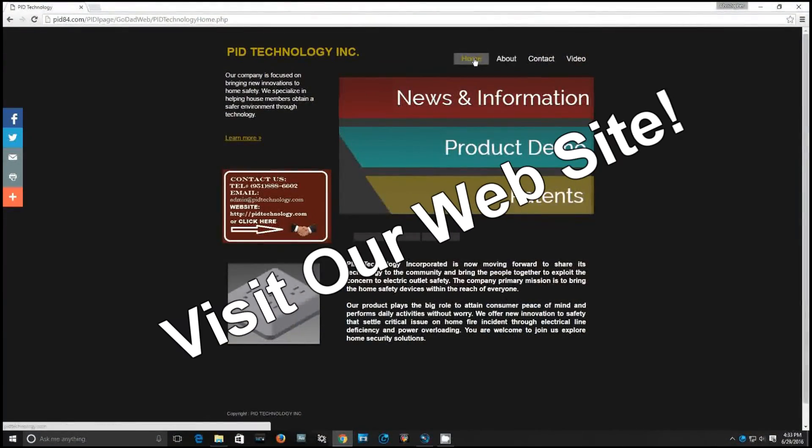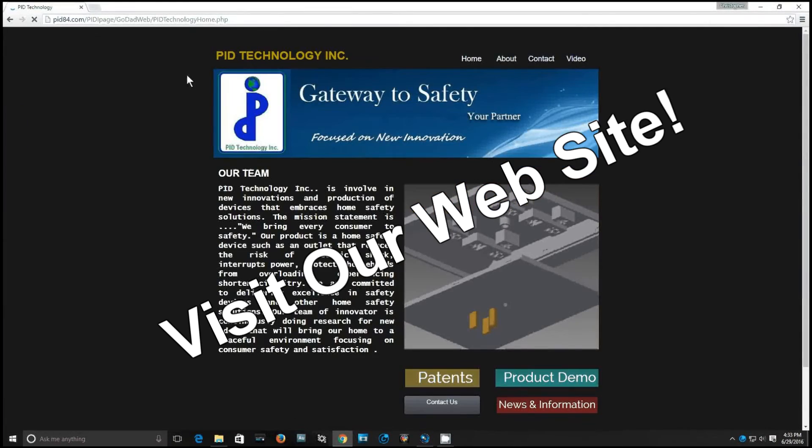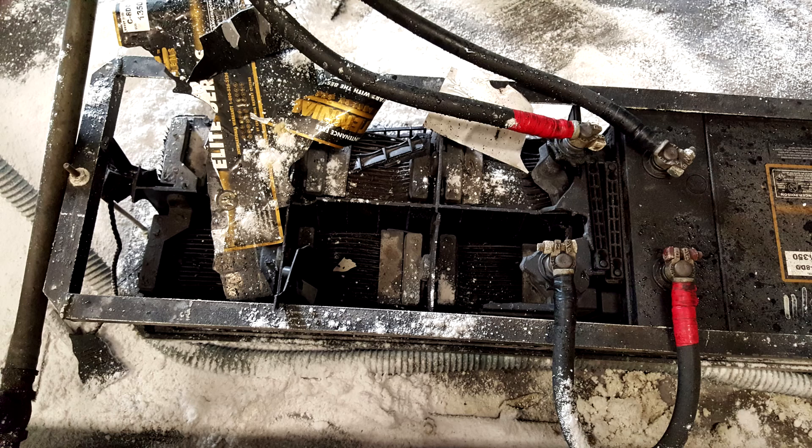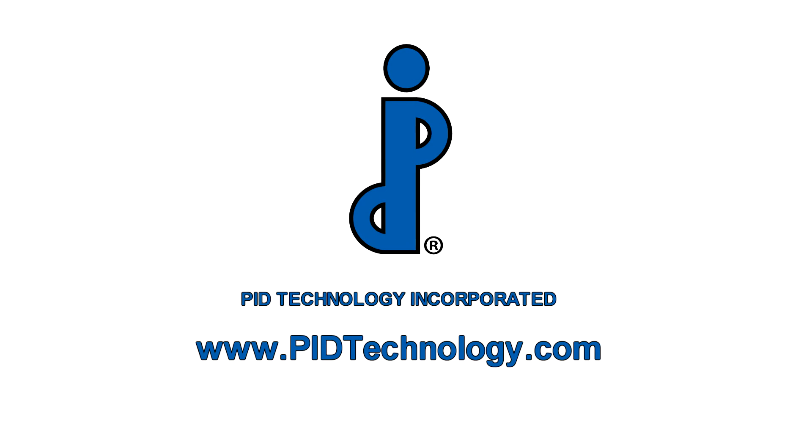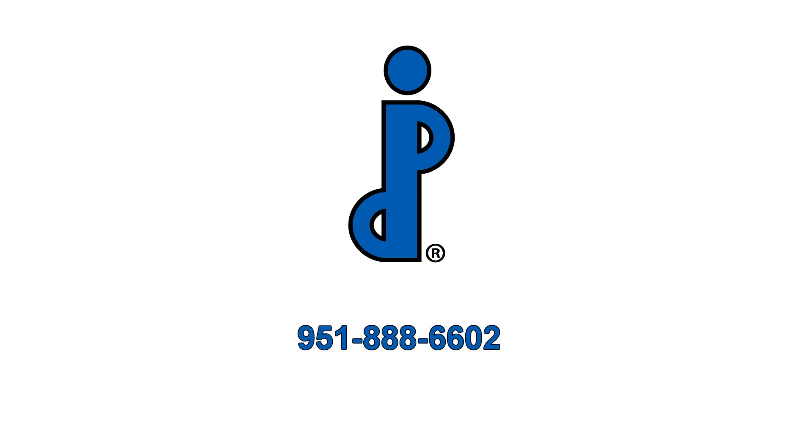Those are our latest products from PID Technology, but coming soon, PID will be bringing you a DC power rerouting device that will prevent vehicle fires due to battery or electrical failures. Learn more by visiting PIDTechnology.com or contact us at 951-888-6602.